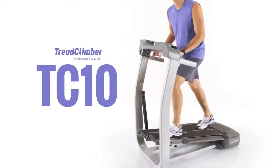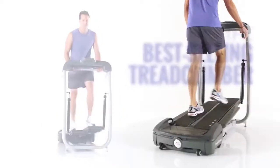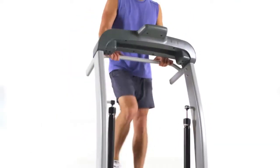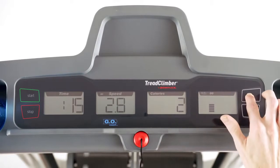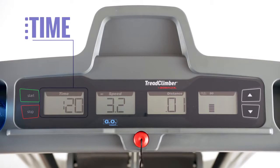This is the TreadClimber TC-10, the best-selling Bowflex TreadClimber machine of all time. It comes with four easy-to-read LCD display screens to track your speed, distance, time, and calories.